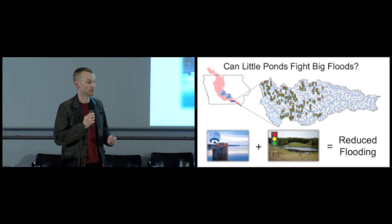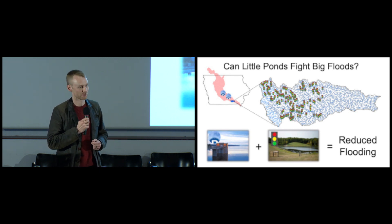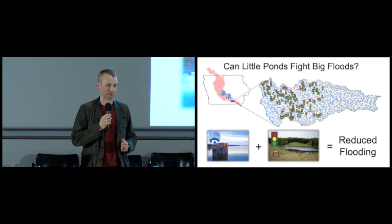During periods of heavy rain, we put on a red light, close down the gates, and store water in the ponds so that it doesn't flood our towns. During other times, we can put on a green light, open up the gates, and let the water roll downstream.